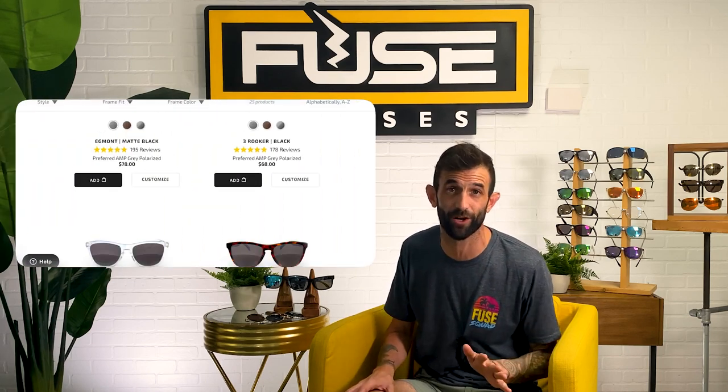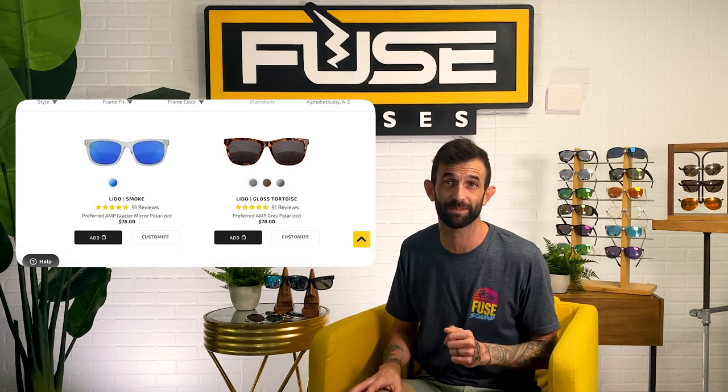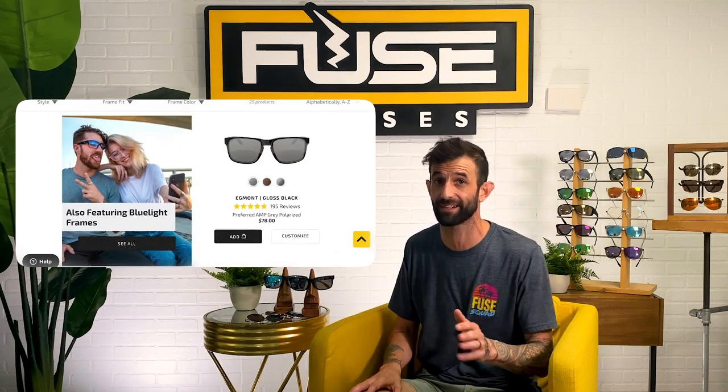You can get the two-in-one Amp Lenses in any of the frames on our website in over 20 different styles, but we also make replacement lenses for all brand names and custom frames. That means if you love the frames you already have, just send them to us and we'll install your new Amp Lenses for you. Then no matter what, you can be ultra-protected, color-enhanced, and glare-free in style.